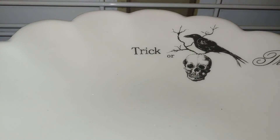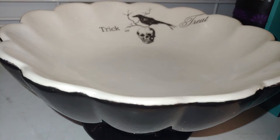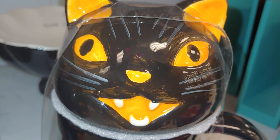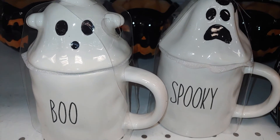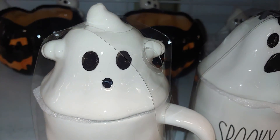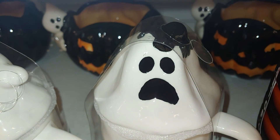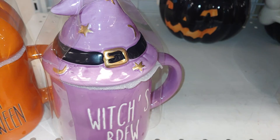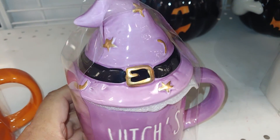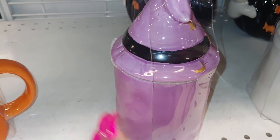This bowl with the crow and skull says 'Trick or Treat' with a scallop edge, $9.99. Here's an adorable mug with a black kitty cat that says 'Eek,' $6.99 each. They have two ghost designs — one looks like a marshmallow with whipped cream saying 'Boo,' one says 'Spooky' with a spider. There's also a lavender one with a witch hat saying 'Witch's Brew' — really cute, I'll take that one.